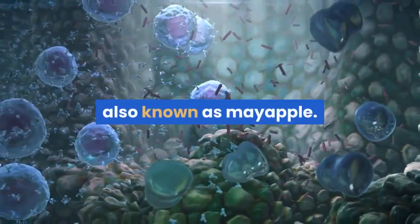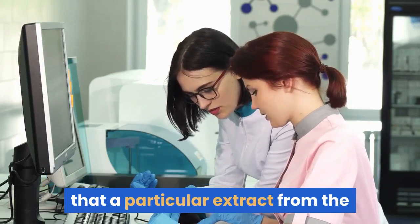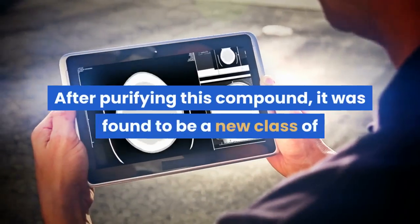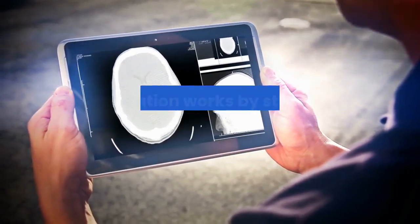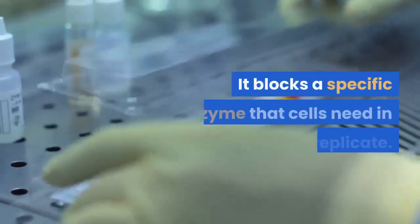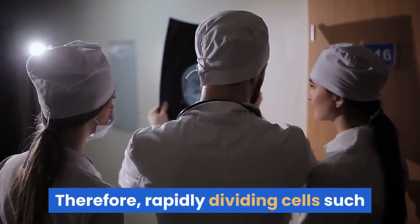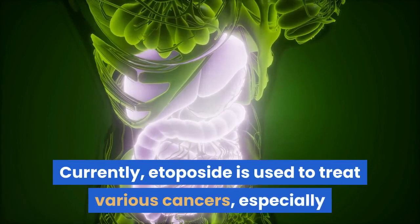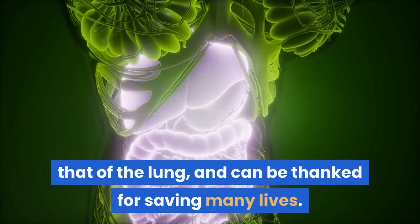Once in Basel, he led the discovery of various anti-tumor agents from peltatum, also known as mayapple. Initially considered by chemists to be dirt, Stählin noticed that a particular extract from the podophyllum plant had interesting properties. After purifying this compound, it was found to be a new class of anti-tumor medication named etoposide. The medication works by stopping the tumor cell's ability to divide — it blocks a specific enzyme that cells need in order to replicate. Therefore, rapidly dividing cells such as cancer cells are heavily affected. Currently, etoposide is used to treat various cancers, especially that of the lung, and can be thanked for saving many lives.